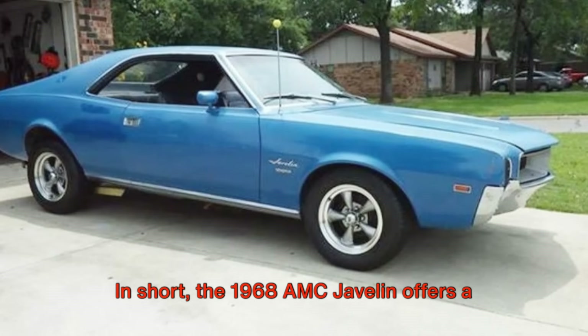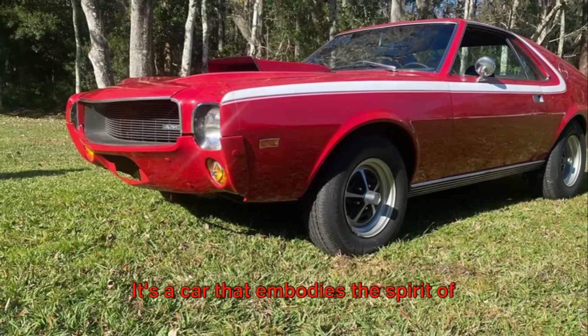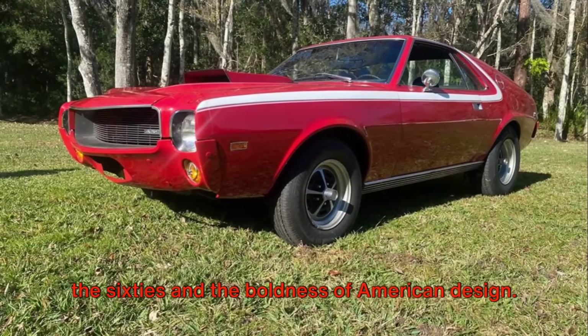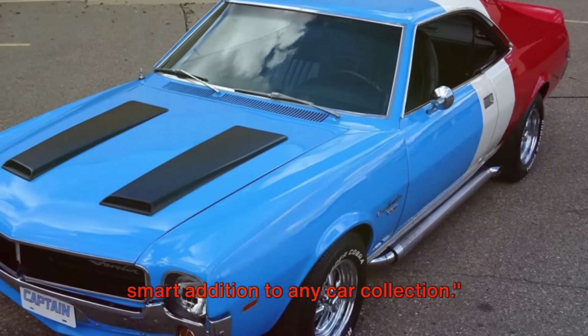In short, the 1968 AMC Javelin offers a blend of history, performance, and style that few other cars can match. It's a car that embodies the spirit of the 60s and the boldness of American design. The 1968 AMC Javelin, not just a piece of American automotive history, but a smart addition to any car collection.